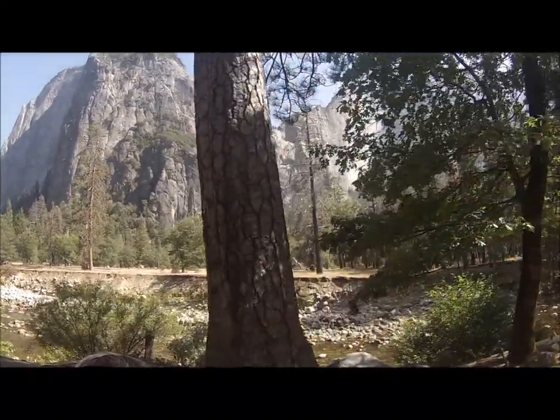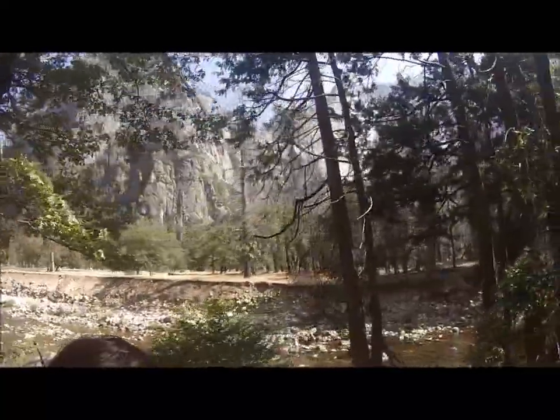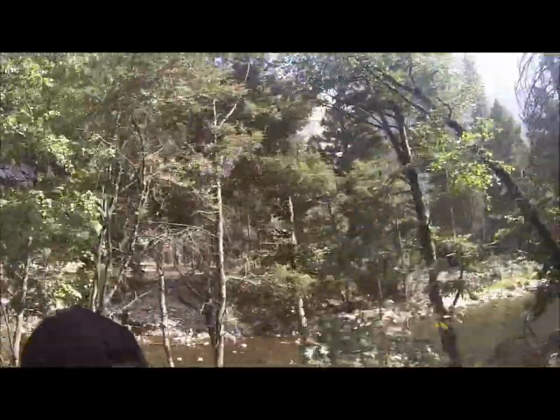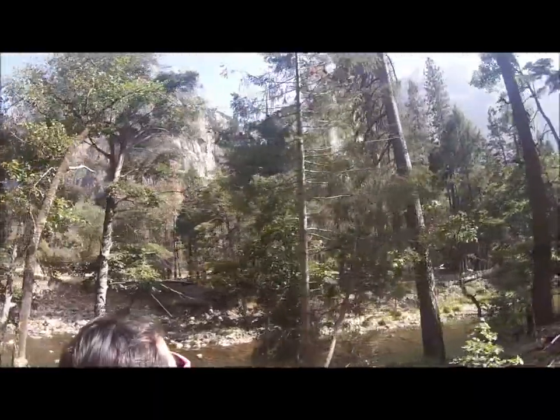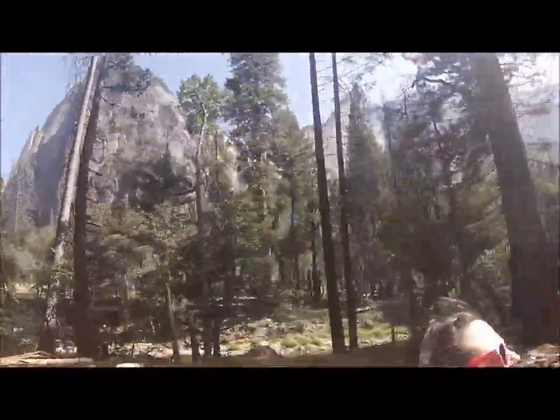And this beautiful waterfall we have here — Bridalveil Fall gets its name because when it's flowing heavier in the spring, the wind catches it and it fans out towards the bottom, giving it the appearance of a bride's veil. Native Americans had a different name for this waterfall — they called it Mahono, which means Evil Spirit of the Pelican Wind.